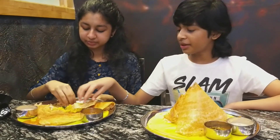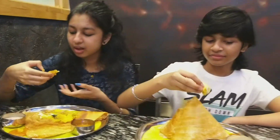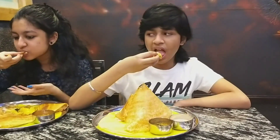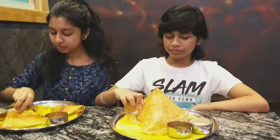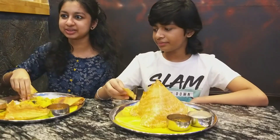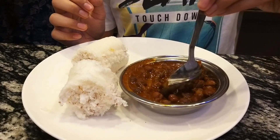Me and Piri shared the masala dosa — we both wanted it. People usually have masala dosa; it's very common. Then I tasted the steamed rice cake and the black chickpeas.